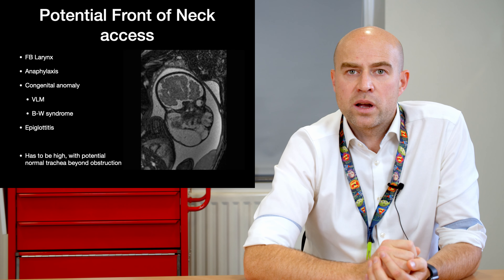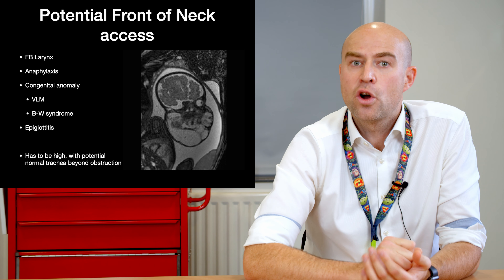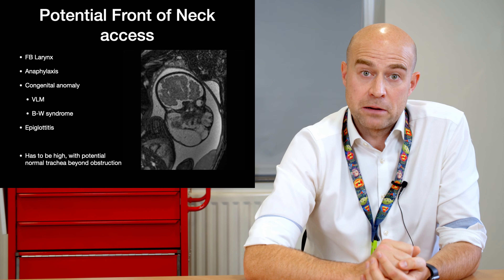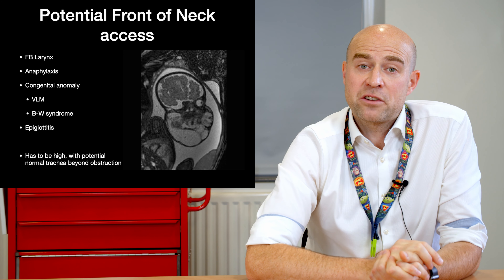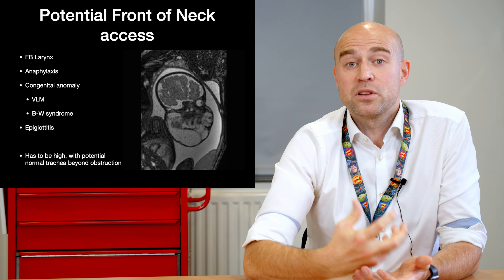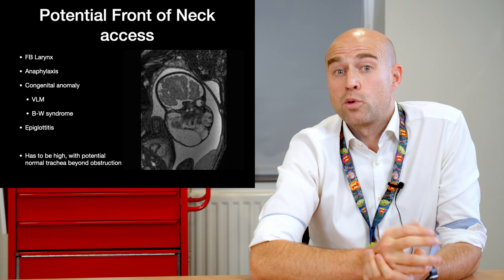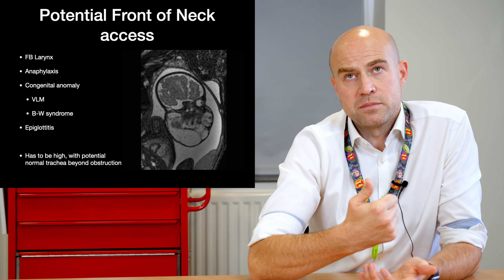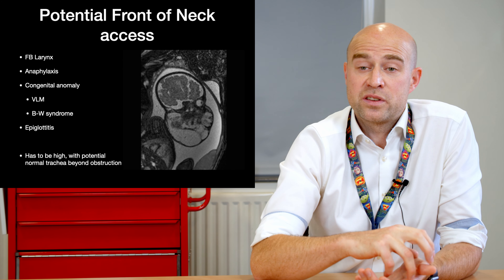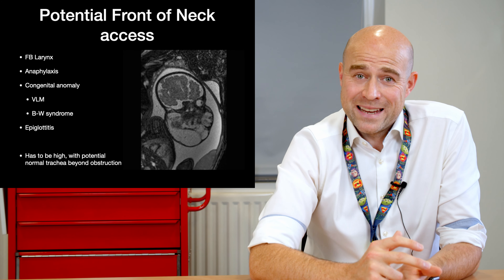It is unusual for us to have to do front-of-neck access in an emergency, so what scenarios might there be? Foreign bodies which rest in the larynx are particularly difficult to deal with. The larynx is incredibly narrow in the paediatric population and if something occludes it completely and sticks there, it's usually a very difficult situation very quickly. We have had incidents where a foreign body in the larynx is very thin, such as a leaf or a sticker, and they may present with some symptoms but not be critical. Unfortunately, if a child aspirates something like a sweet or a sausage that doesn't move and the larynx is occluded, those patients often don't make it to A&E.